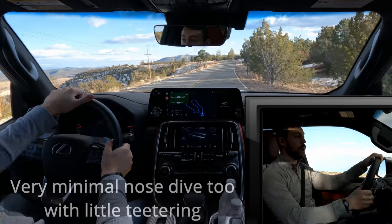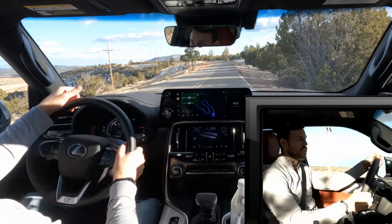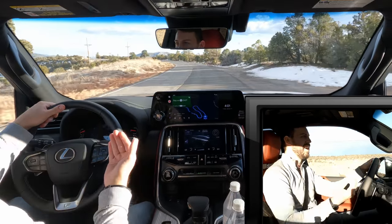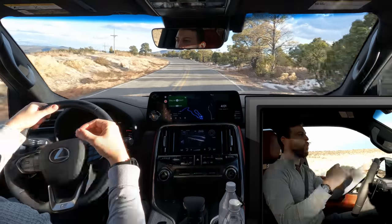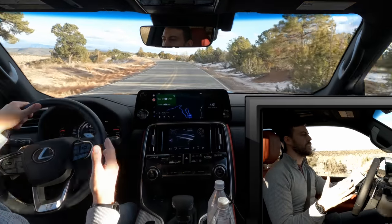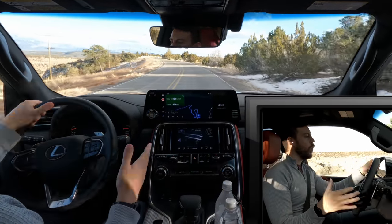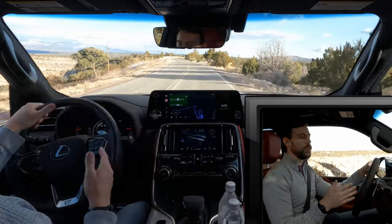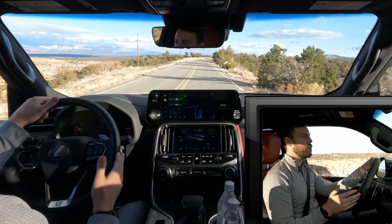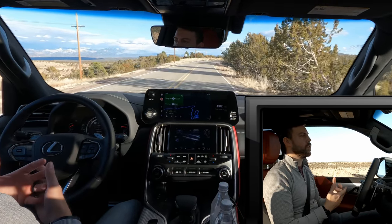Let's get into the acceleration. I'm just in comfort mode. It's so quiet. It wasn't giving me the full beans there in comfort mode, but that's okay. No matter what trim you get, you get the same power — the same 409 horsepower, 479 pound-feet of torque.